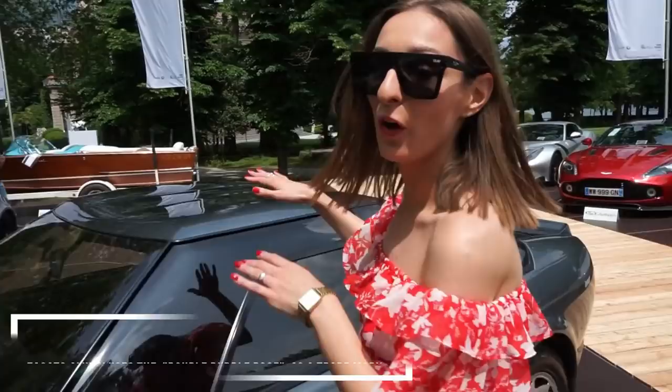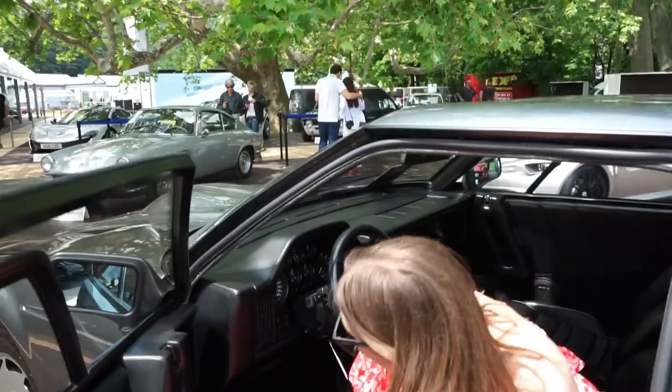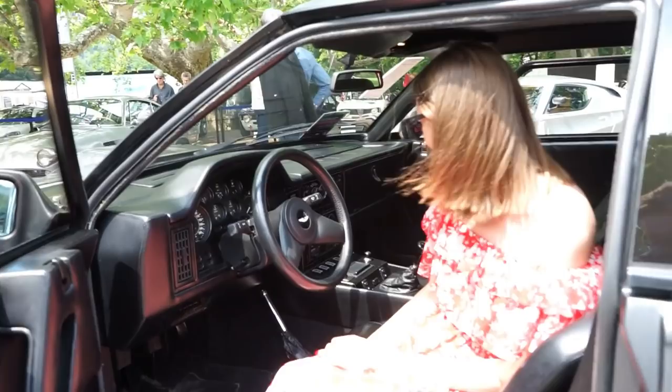It's open, so we can go inside. Wow, look at this interior! That's cool — it's pretty roomy. Of course everything is leather and I just like it. It's boxy also here inside — everything is boxy.